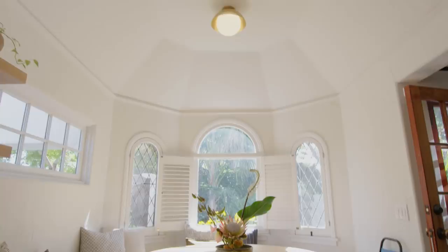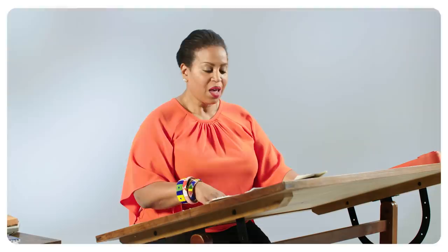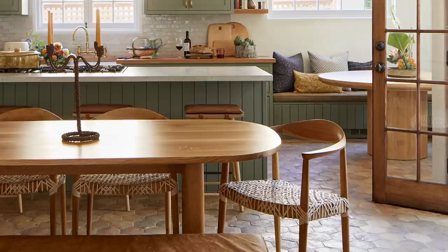The arched windows are definitely part of Spanish Mediterranean architecture. I love waking up in the morning and having breakfast right here. The sunlight comes in — it's so pretty. And another element that carries out into the kitchen is the curved back of the arch of this chair.